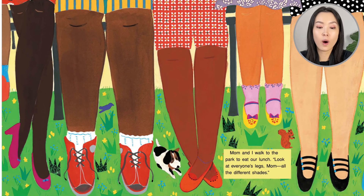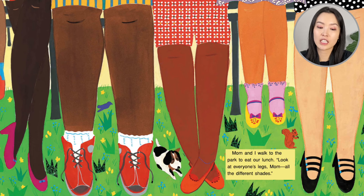Mom and I walk to the park to eat our lunch. Look at everyone's legs, Mom — all the different shades. So she's realizing why you have to mix the right color combinations when you're painting. You can't just use one color for everyone.